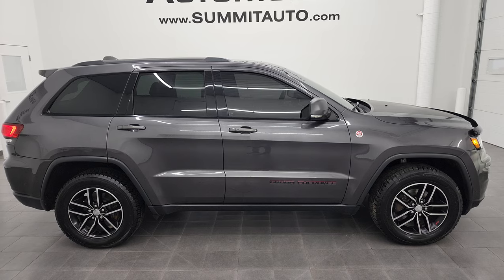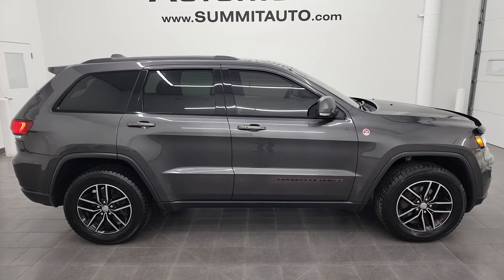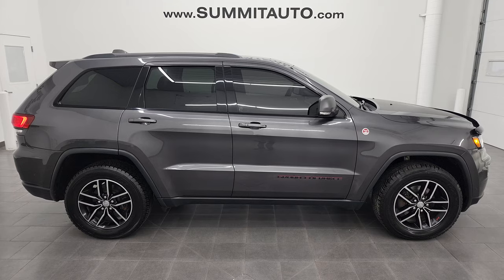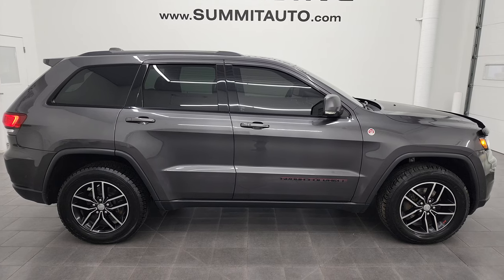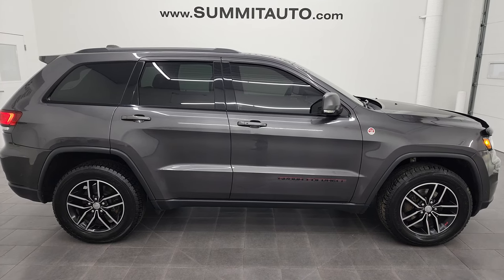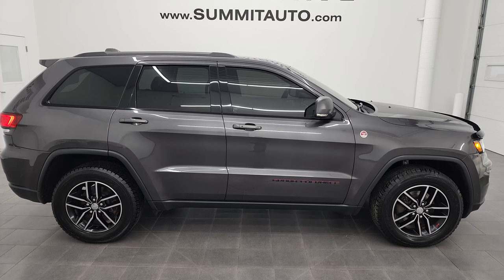Click the bell notifications to get updates on the videos I do each and every day here at Summit Automotive. In a second you will see a link to subscribe to our YouTube channel in the upper left, a link to more Grand Cherokee videos in the upper right, a link to this vehicle on our website in the lower left, and a link to one of our latest YouTube videos in the lower right — click those and check us out. We're super excited to help you with this ultra clean 2017 Jeep Grand Cherokee Trailhawk in granite crystal metallic. Thanks again for checking out the video — remember to like, subscribe, and share. I really appreciate it.